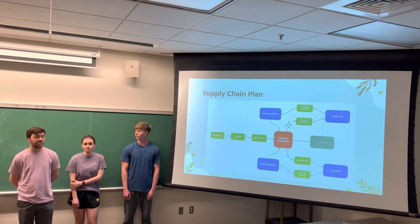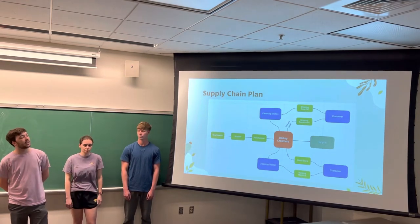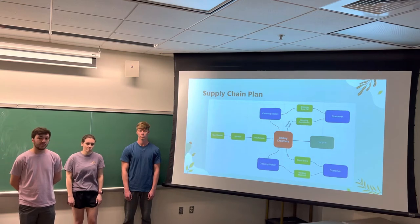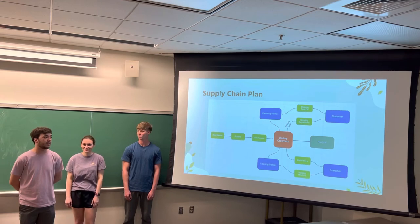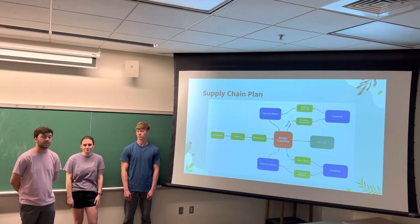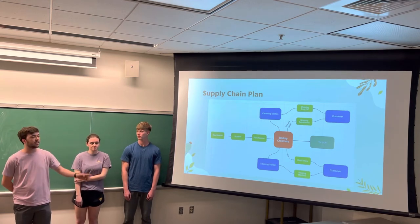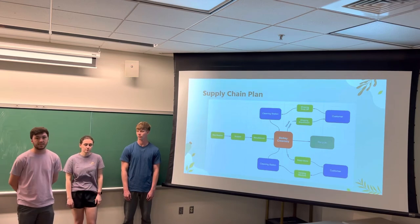Next, we focused on making a supply chain plan. It starts out at raw materials, then ends up getting through the Berkey Creamery, where it breaks into two separate channels — one being in-store retail sales, the other being e-commerce sales. The e-commerce sales involve shipping and shipping back to the cleaning station, where they are then returned to the Berkey Creamery. Each of these pints will go through these channels multiple times, and then at the end of their life cycle, be recycled.